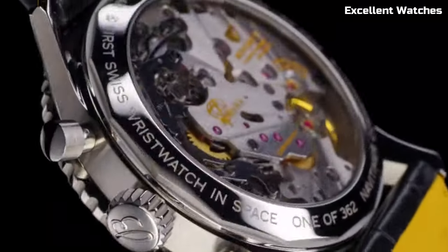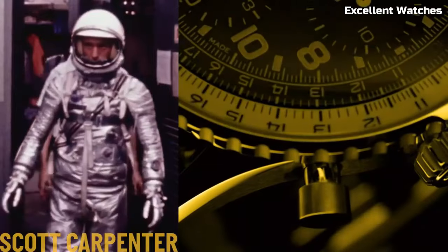The Navitimer Cosmonaut is more than a watch — it's a symbol of human achievement and a timeless tribute to space exploration.